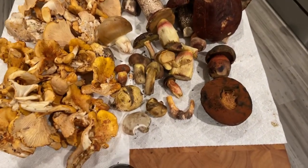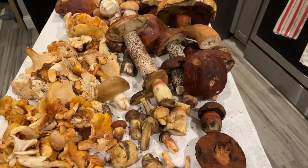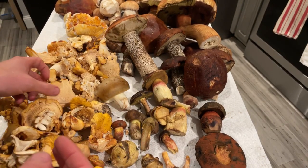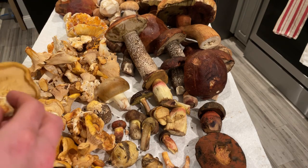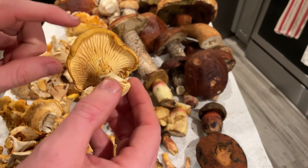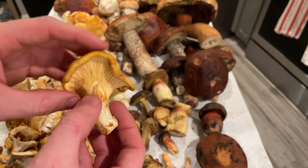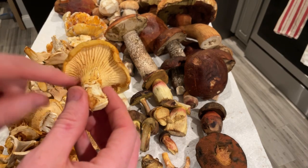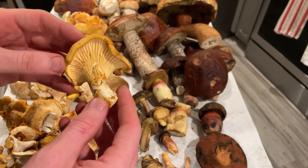Down in front is this line of stuff, and towards the back are the big boletes — the porcini. Let's start with what's in front. These are Cantharellus formosus, the Pacific golden chanterelle — delicious edible mushrooms. Chanterelles have white flesh inside that slowly turns a little yellowy after you cut it. They have decurrent ridges instead of true gills; you can't really bend or break them. They have a white spore print and a solid, meaty texture.